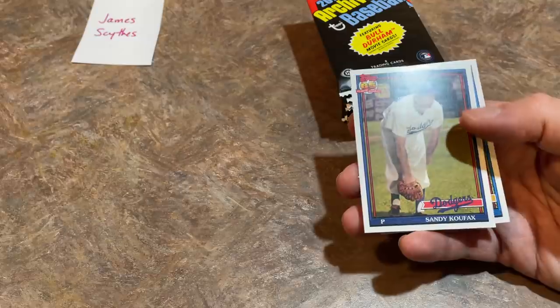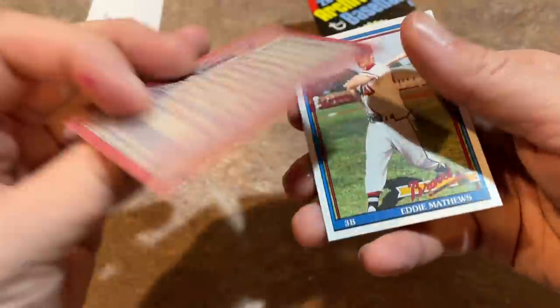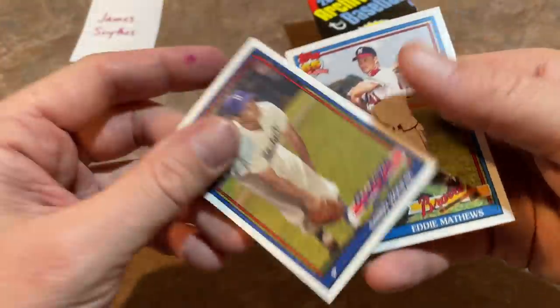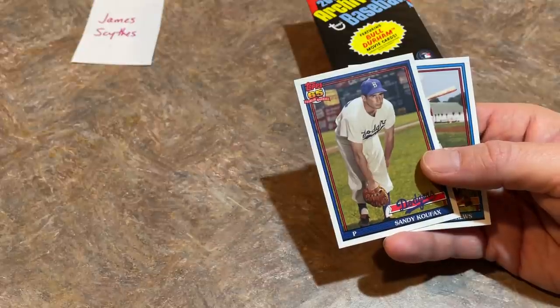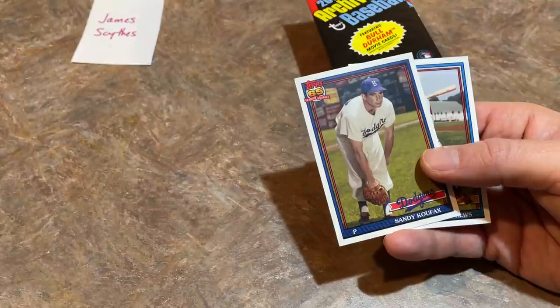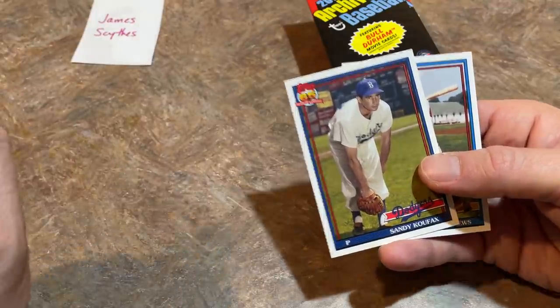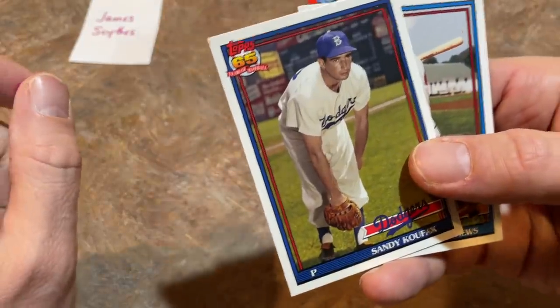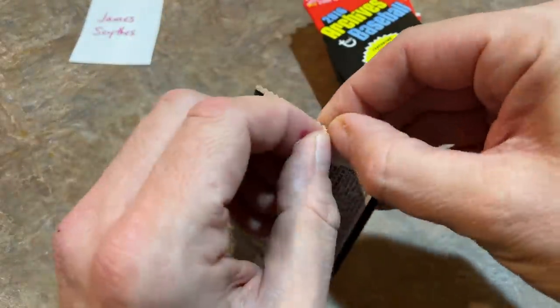This Sandy Koufax card is number 300 — I thought it might be a short print. Let me double check because I don't want to give wrong information. Looks like it just missed being a short print — there IS a Sandy Koufax short print but it's the 1953 design; this is the '91 design. It's the last card of the set. Would have been nice to get a short print for you, James, but we'll keep trying.